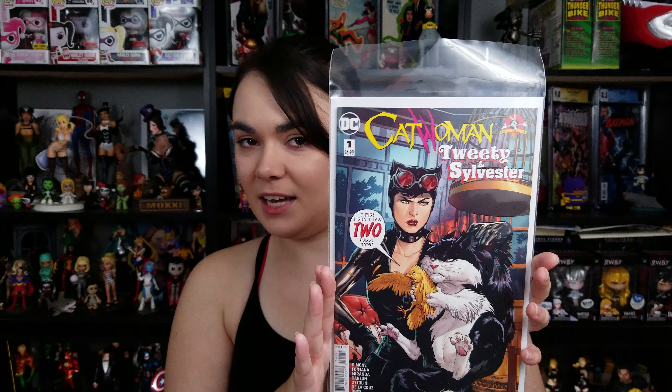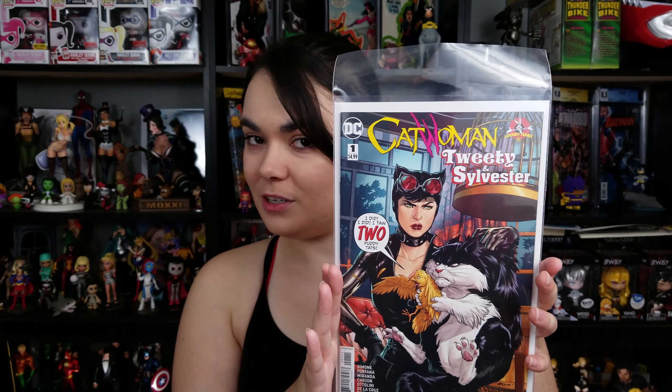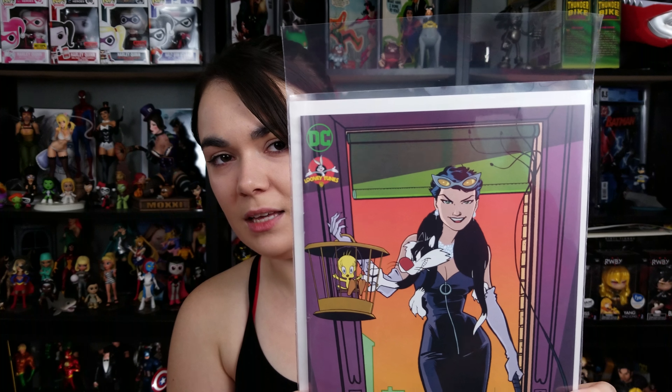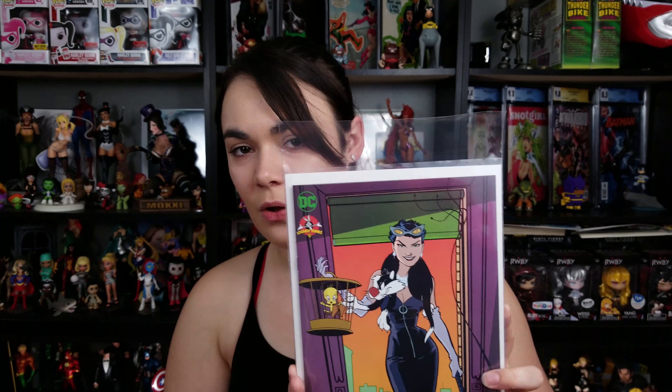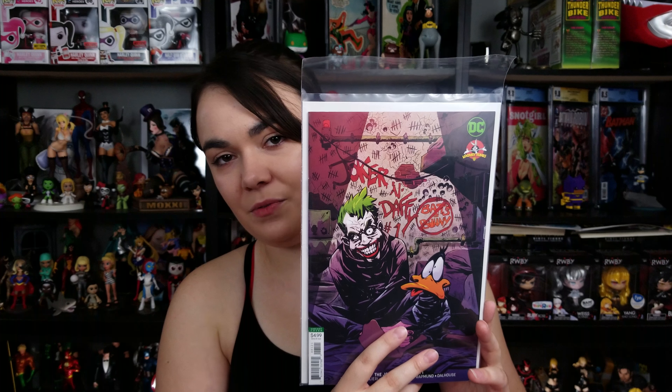Catwoman is going to be teaming up with Sylvester in order to take down Tweety Bird, and Tweety Bird is going to get a hero of his own — we'll see where that goes. I also picked up the variant for it. It really reminded me of Darwyn Cooke, especially Catwoman's face right there — kind of gave me that vibe. Really, really loved it, had to get it. Next is The Joker and Daffy Duck — definitely going to be a solid read. I picked up the variant for it too.